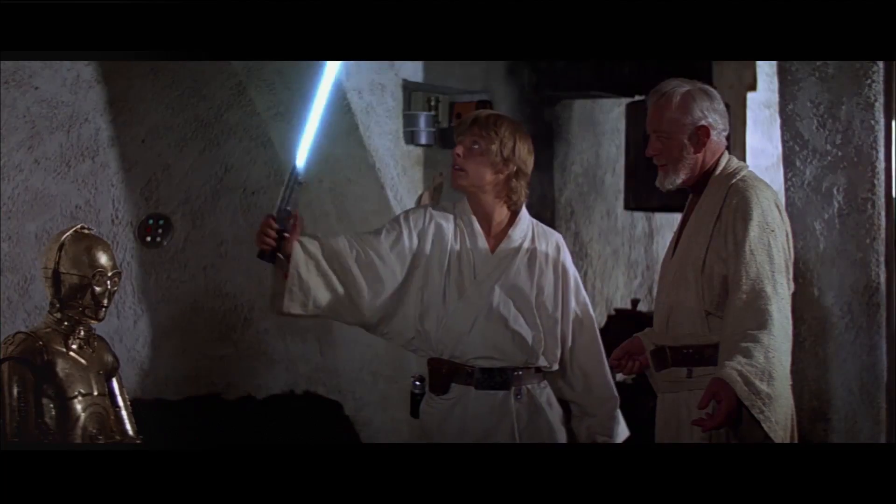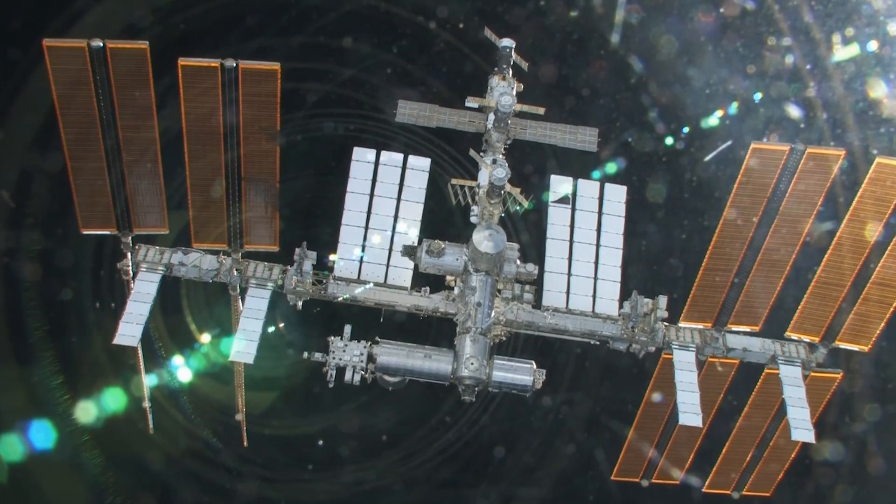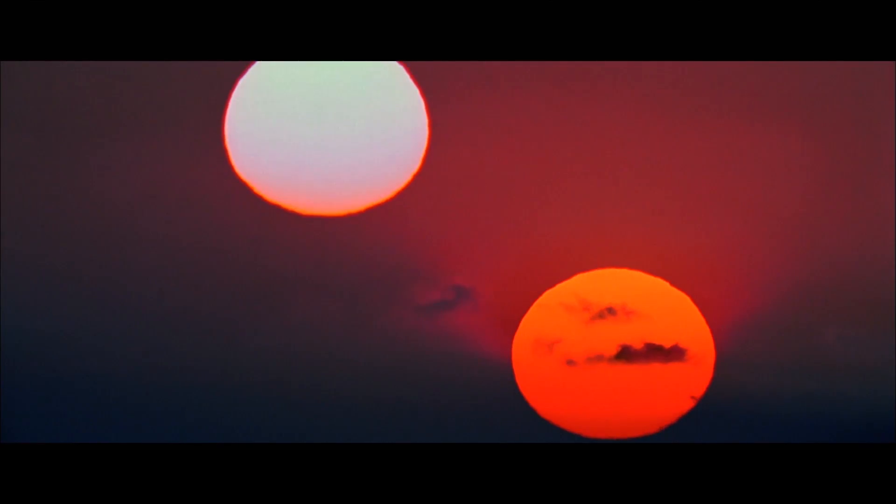The first step was to figure out: what are the iconic moments or imagery that we want to merge with the space station? In particular, there is this one scene on Tatooine — they have that beautiful sunset. We took elements of that and derived our colors for the final piece.